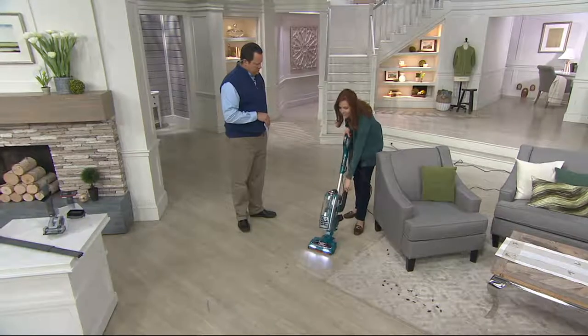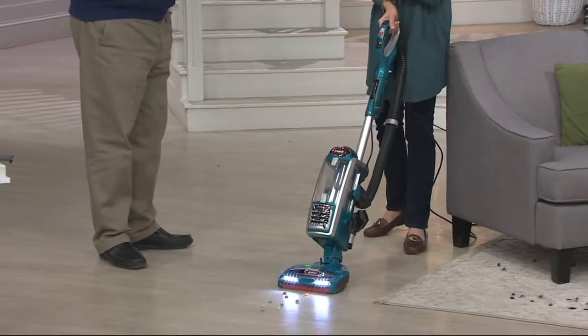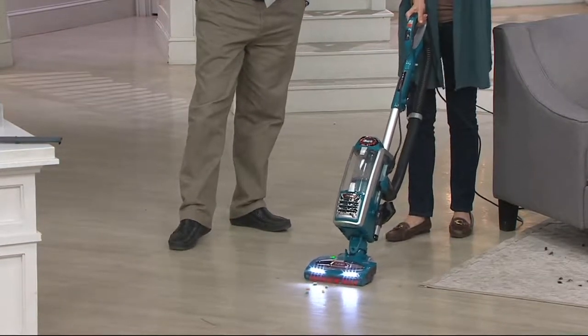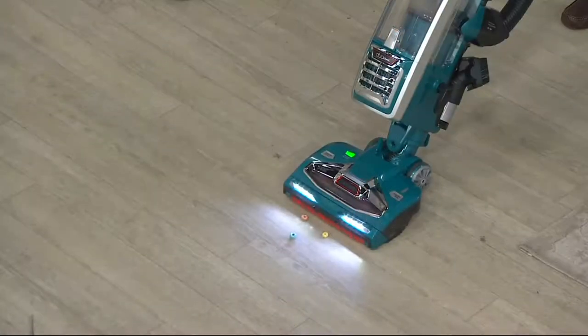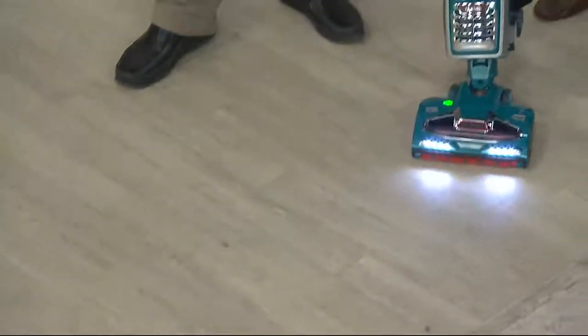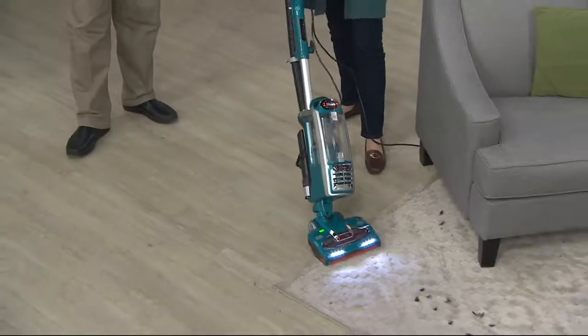It has the Liftaway feature so I can go up the stairs, I can do all my above-floor cleaning just with a click of a button. With another click, I put it back together and it's my beautiful upright. All the latest technology is built right in, like that DuoClean. You saw me picking up sand and cereal — but how about huge pieces, like these large pieces of cereal? Your vacuum probably pushes those around. Instead of a front wall, we've removed that and added that extra brush roll.